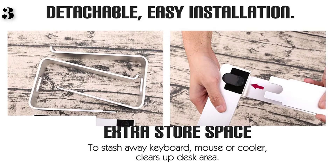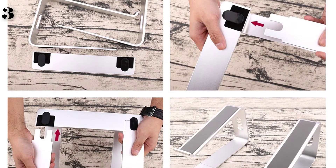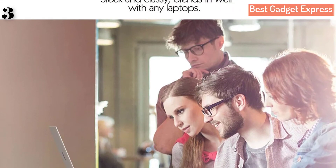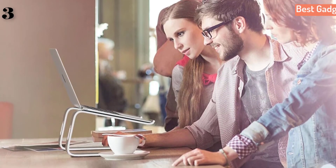Ergonomic design elevates your laptop to the perfect height and prevents you from hunching over your screen, preventing neck and shoulder strain. Detachable and easy to install. Wide compatibility. Sleek and classy design that blends in well with any laptop.